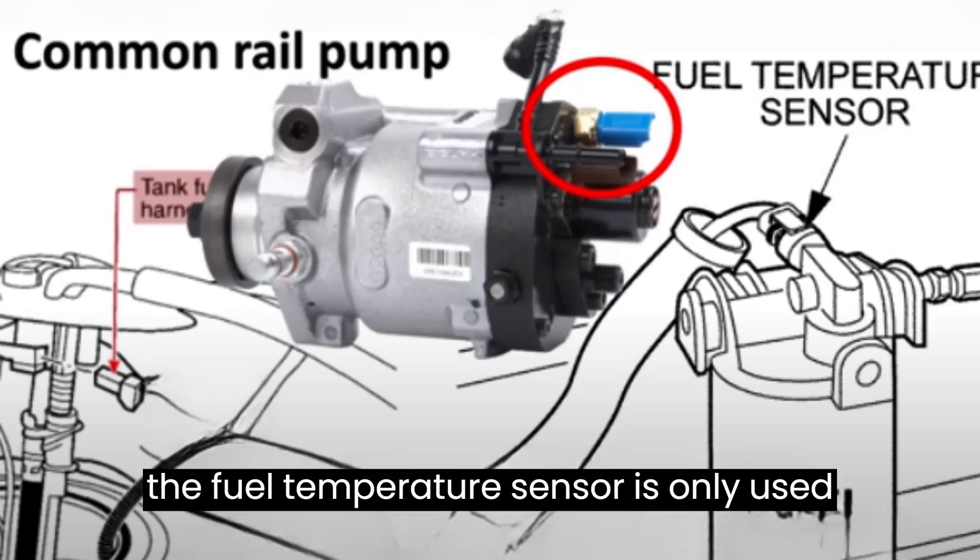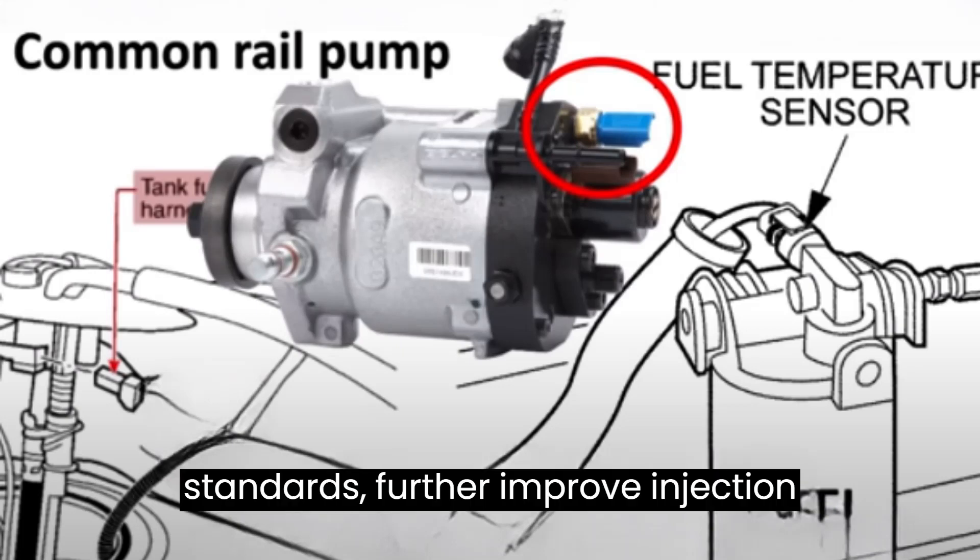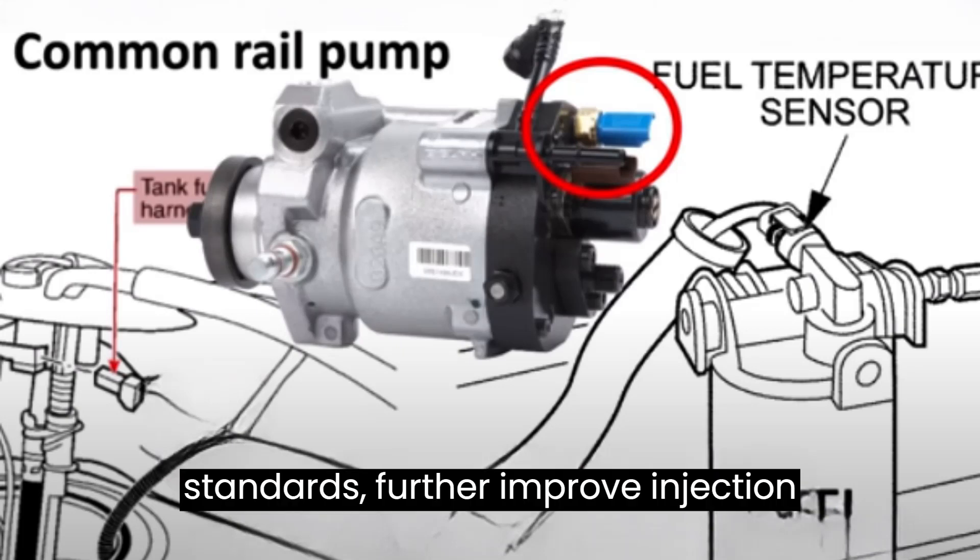The data from the fuel temperature sensor is only used to calculate, to meet stringent emission standards and further improve injection accuracy.